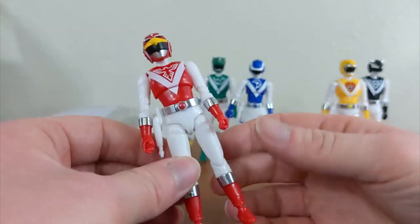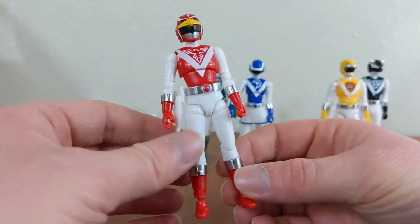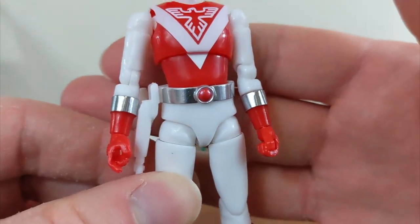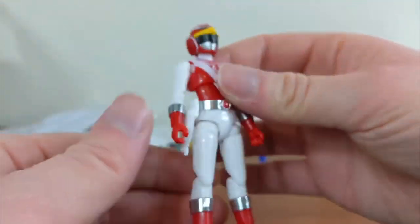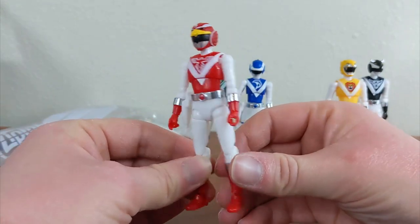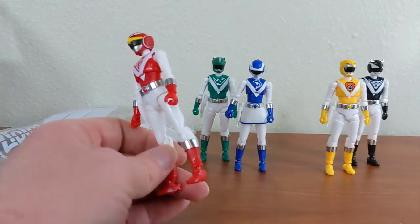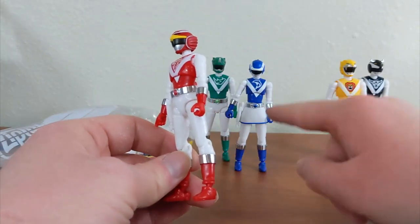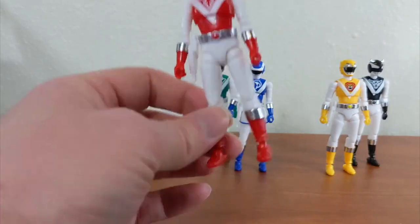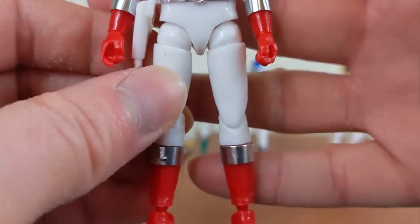The only things that were stickers were all of the silver trim bits — on the boots, on the cuffs, and on the belt. That's it. Everything else was fully, fully painted, which is the same for all of them. They all have the exact same stickers for the belts, cuffs and boots, except for Blue, since she has the female mold, so hers was a little bit different. Here is a fully completed figure.